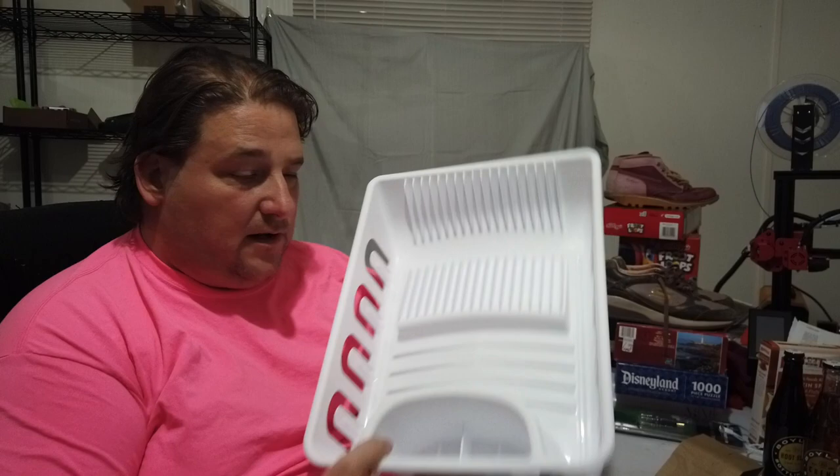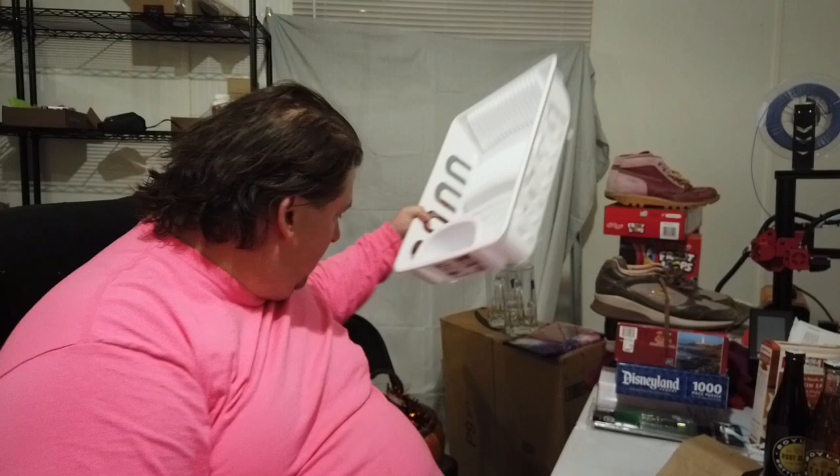I also got a dish drainer — it was like $5.80. You know, you have two sinks, you put this in one and you put your dishes in here to drain. So I finally got one of those. I want to get a nicer one eventually, but this was nice enough for the price.